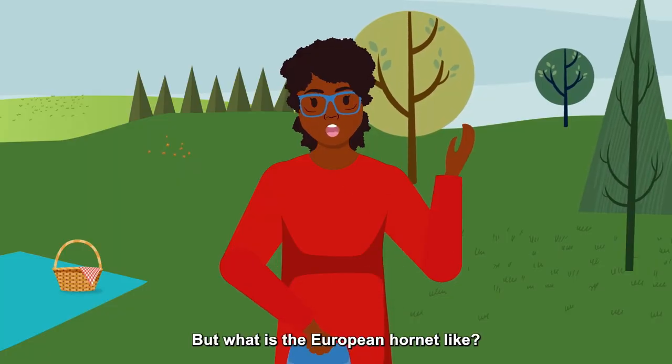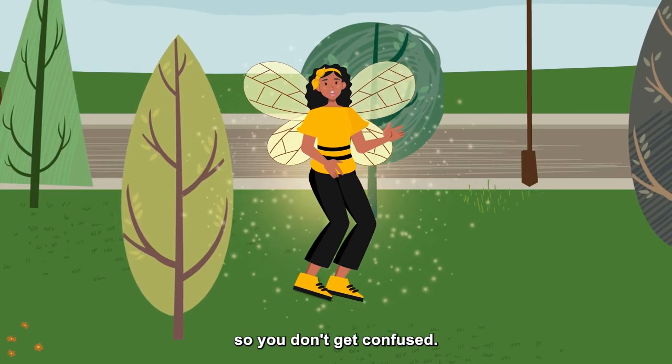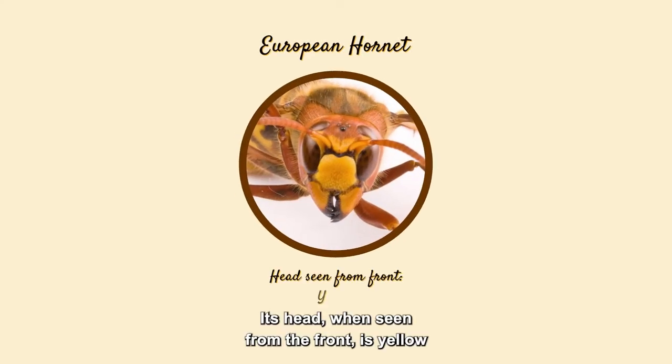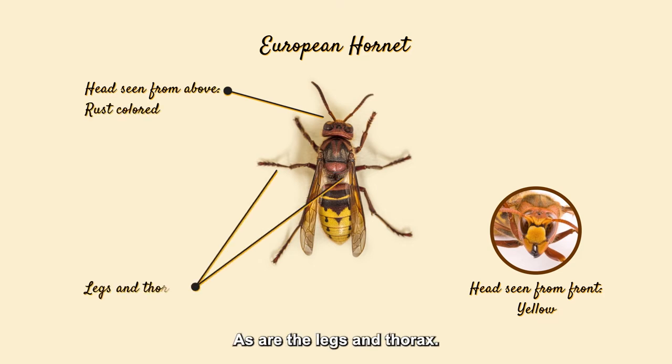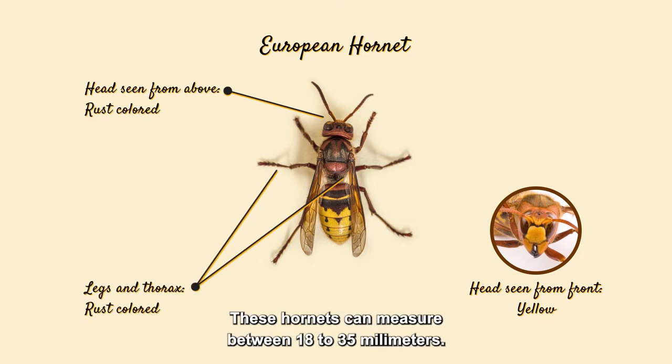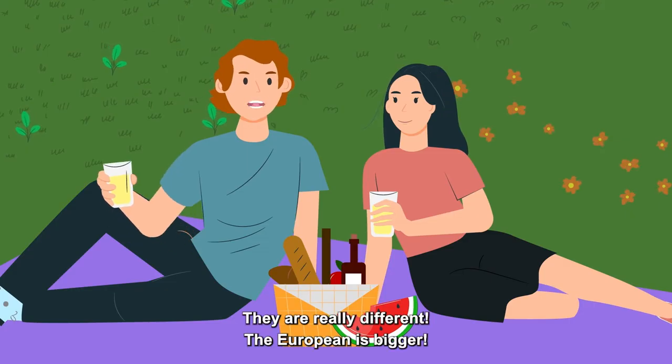But what is the European Hornet like? I'm going to introduce you to the European Hornet so you don't get confused. Its head, when seen from the front, is yellow, and when seen from above is rust-colored, as are the legs and thorax. These hornets can measure between 18 to 35 millimeters. They are really different — the European is bigger.